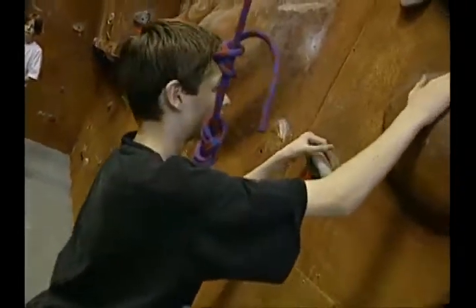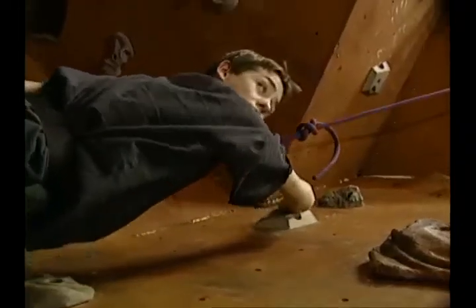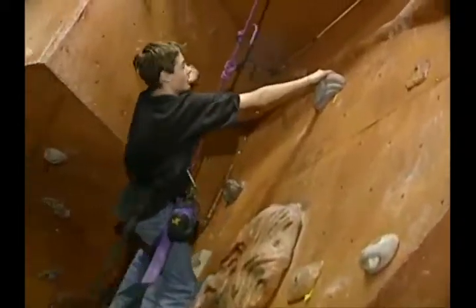Climbers and their belayers work together as a team. I'm belay, Coleman. Climbing, Coleman. Little bit more slack, Coleman. Is there one around me? I'm coming down, okay?